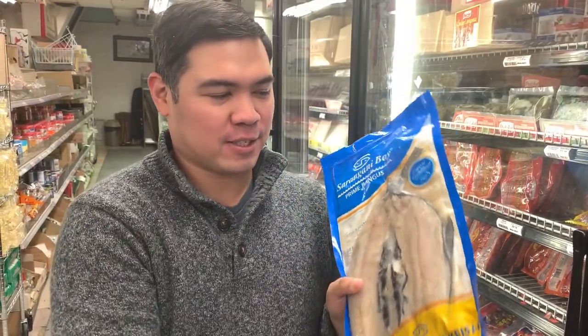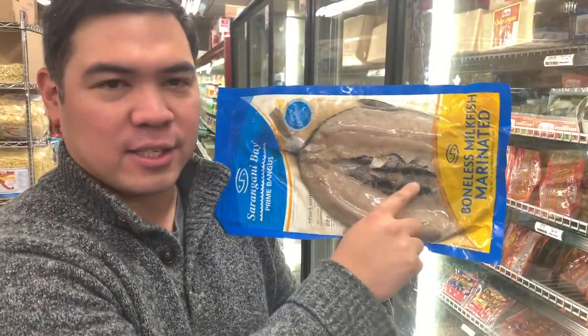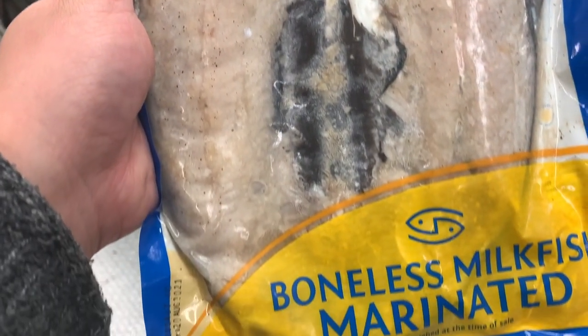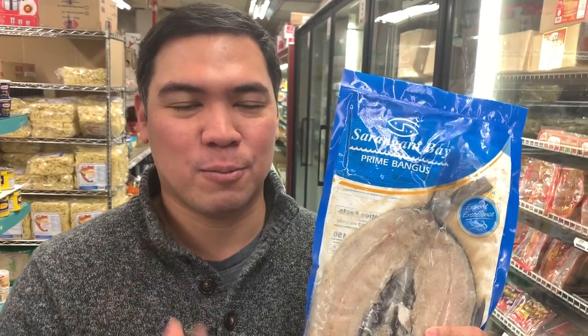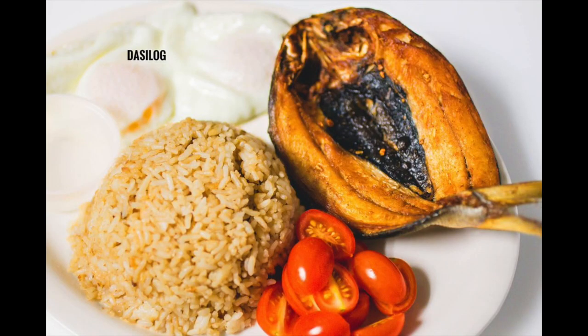This is daing na bangus, or milkfish — the national fish of the Philippines. As you can see, it's a type of white fish and all its fat is in the middle. This is a fish that's been marinated in vinegar. You can also have it smoked or unmarinated so you can cook it in your own style. It's a great breakfast — you can pair this with garlic fried rice, or sinangag. You just defrost this, fry it, and you're good to go. You can also use the Pinakurat with this.